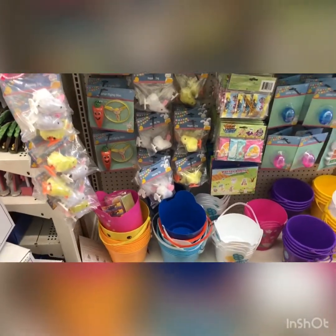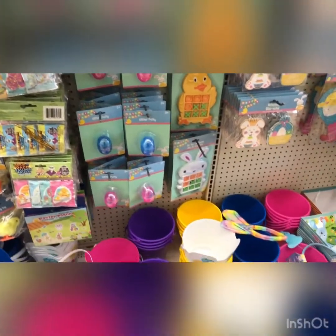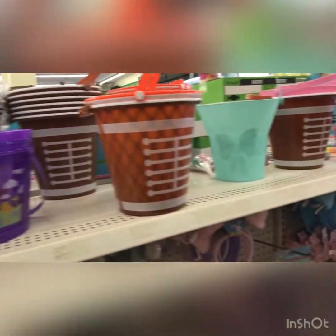On the other side, they've got more stuff for Easter baskets — cute little toys, stickers, little putty, and a cute little notepad. These are cute. I like these buckets; they come in different sizes and varieties for the kids.